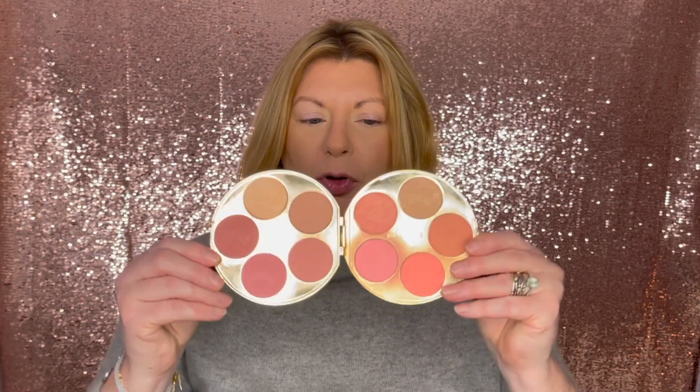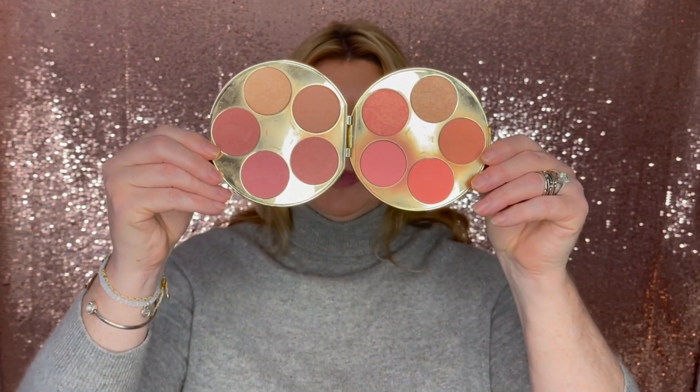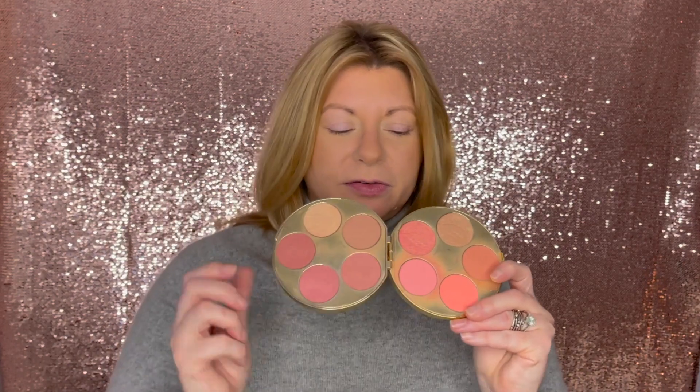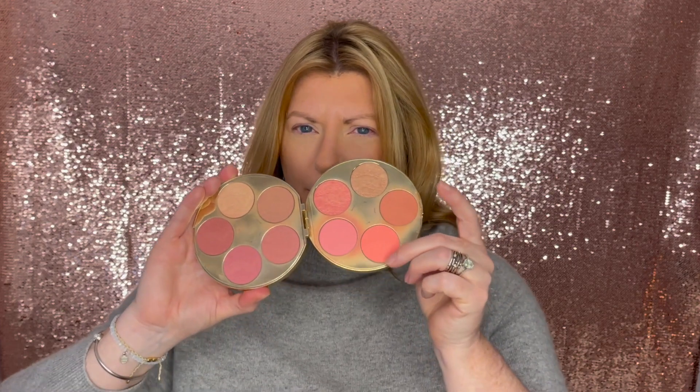Now I do have on my base, bronzer, and brows, so that leaves eyes and cheeks. I want maybe slightly more neutral cheeks since I'll be doing an orange eye. So I'm going back to this old Tarte palette of mine. I love this cheek palette because it has so many different options. Over here are definitely some neutrals, and I have a pretty corally orange which I might use for just a little bit of color — we'll see what sort of mood I'm in.